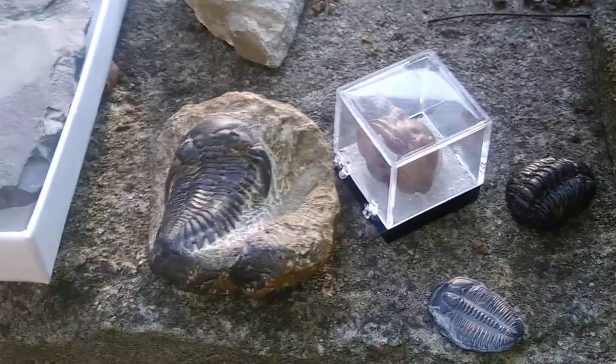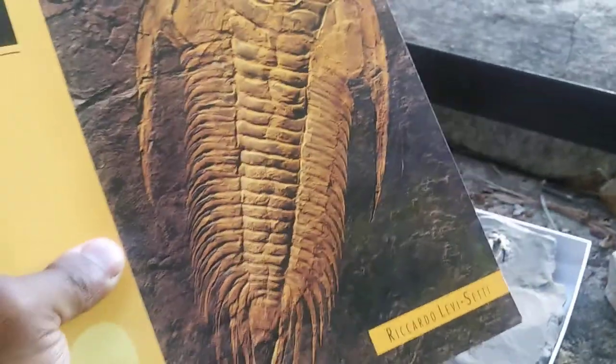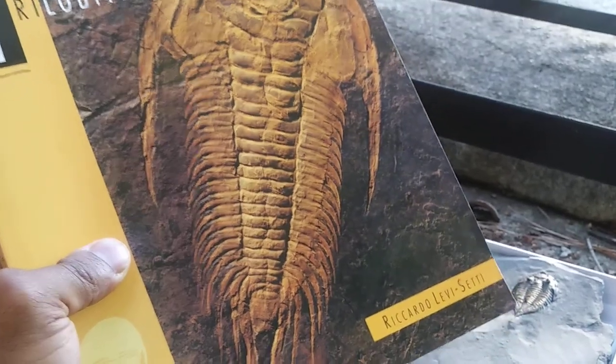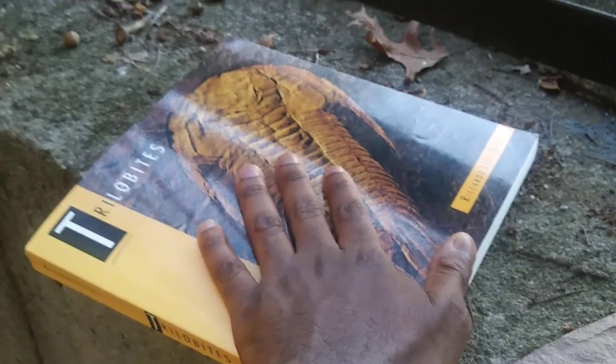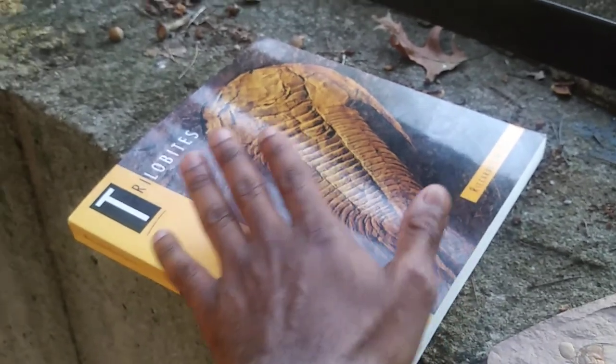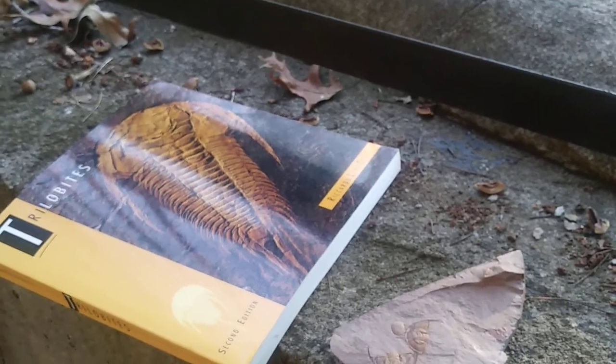The largest trilobites occurred in the Cambrian and the Ordovician — some could get about the size of a dinner plate. This book shows a very large trilobite from the Cambrian period called Paradoxides, which occurs in middle Cambrian rocks of Newfoundland. You can see from my hand next to the image how large these animals grew. Some large trilobites like Isoteles, found in Ohio and British Columbia, could also reach dinner-plate size.